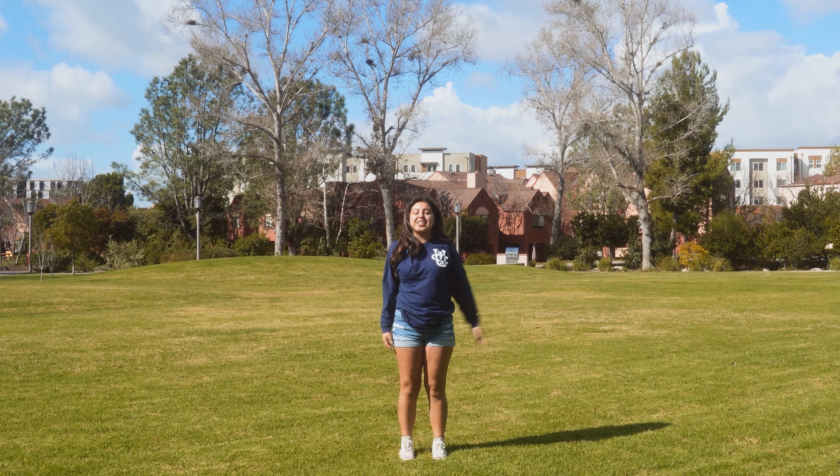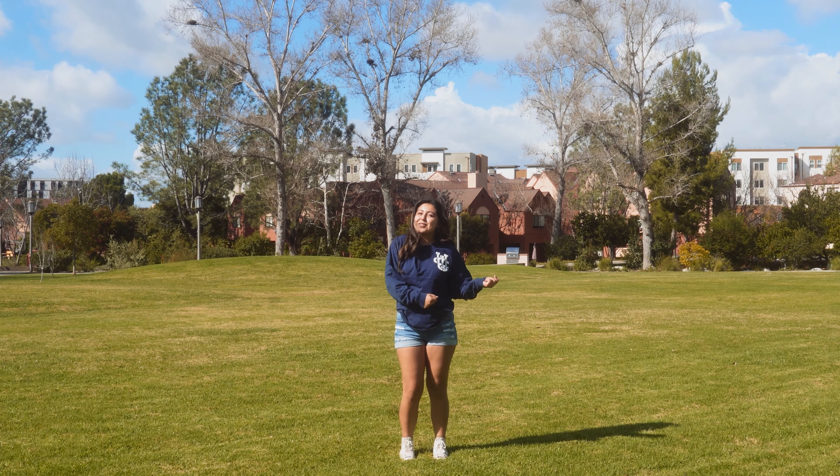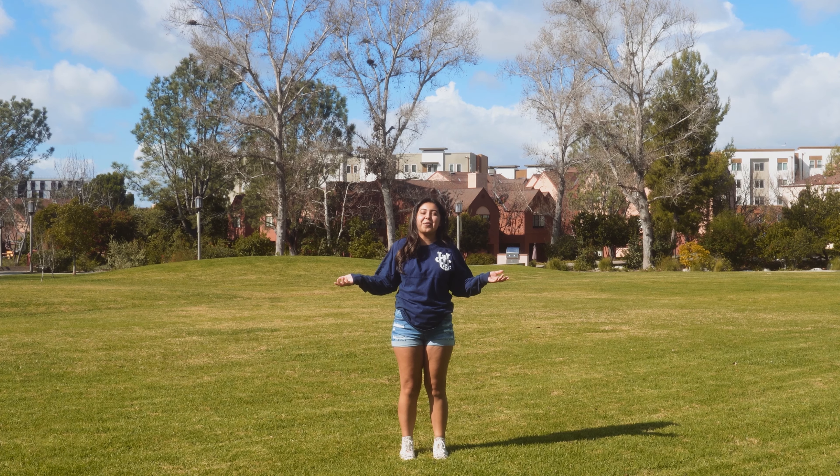So this is the AV lawn. This is the centerpiece of AV where you can come out with your friends, play some frisbee, spike ball, or even just lay in the sun and do some homework.